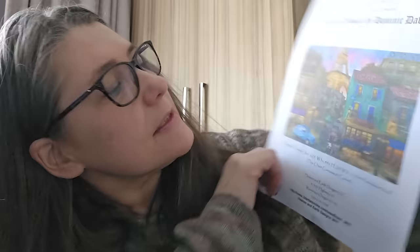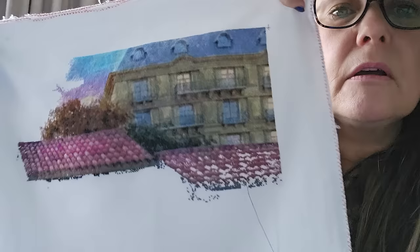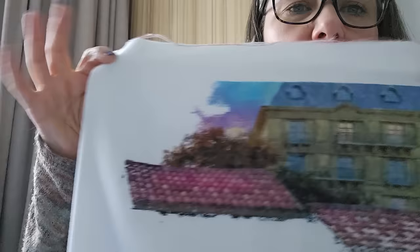Second to last in 2022: Paris Streets by Dominic Davidson. This is a big one — 625 by 446. There's so much confetti and detail. One over one, 25 count, 12 percent. Parked thread, apologies. Next time I'll come back to this, fill in the background here and start on the Eiffel Tower.